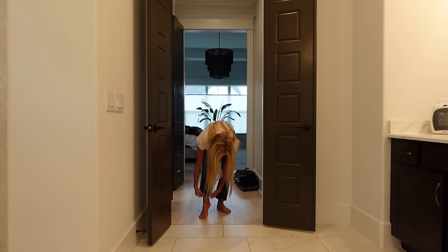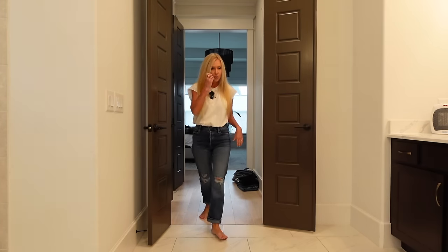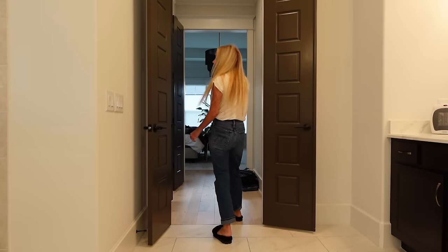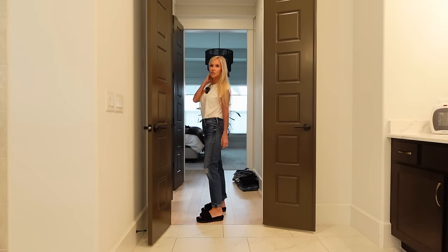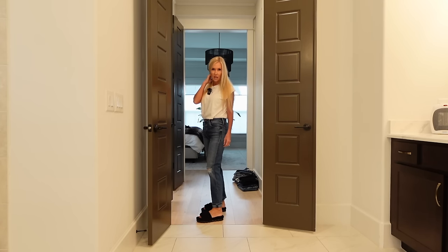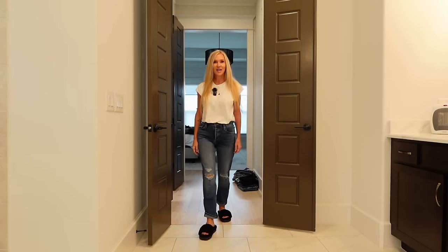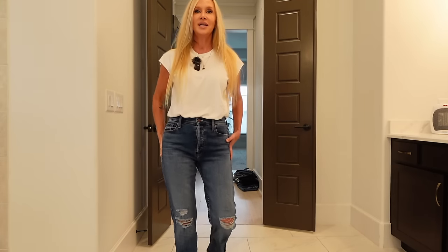It looks like I've already got them rolled up once. I do think most women, especially our age, look better with a little bit of skin showing — just a little bit, but that's up to you. This is the best. I feel like I'm going shopping at the ultimate denim store.